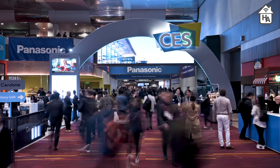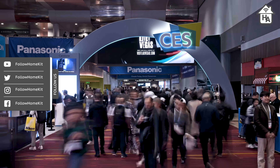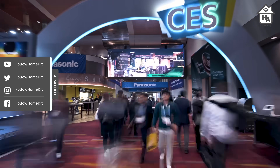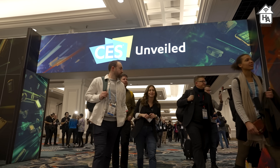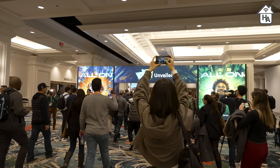CES, or Consumer Electronics Show, is the world's largest and most influential technology show held annually in Las Vegas. It showcases the latest innovations, cutting-edge gadgets, and breakthrough technologies that are going to shape the future. As the tech world converges on CES to witness the latest enhancements, new home kit devices and services have been announced.